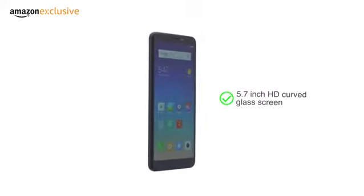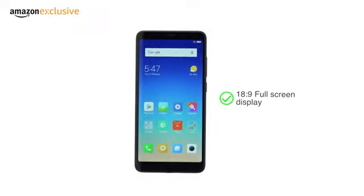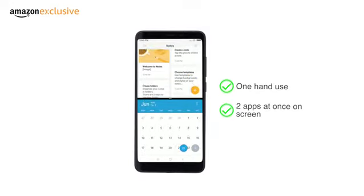Redmi 5 has a 5.7-inch HD curved glass screen with an 18:9 full-screen display. This makes it easy to use the phone with one hand and use two apps at once on the screen.